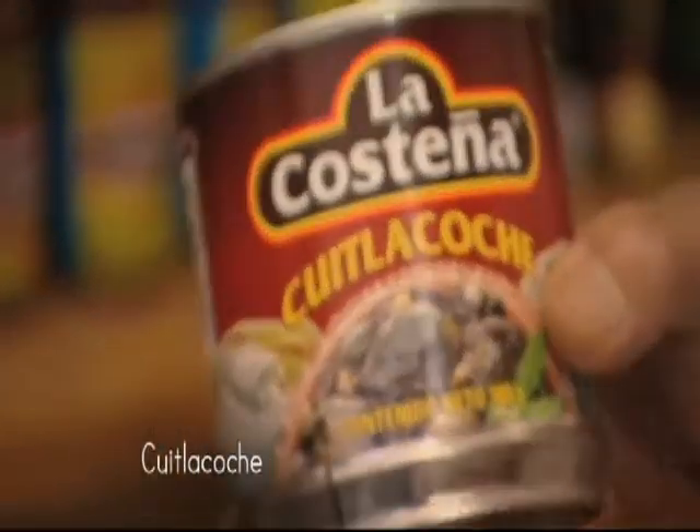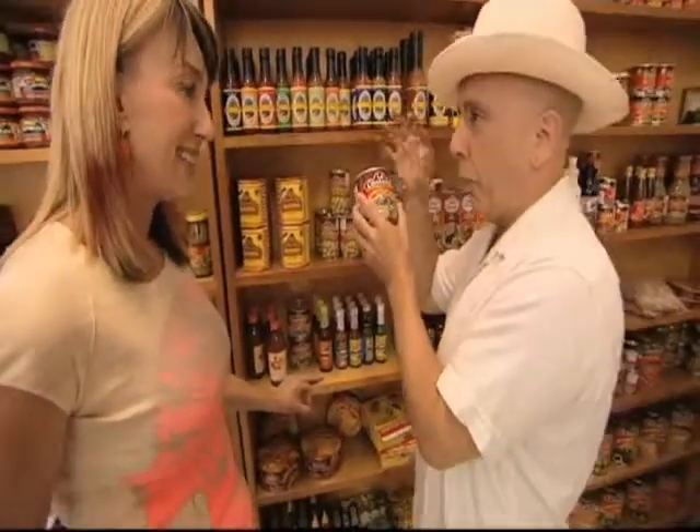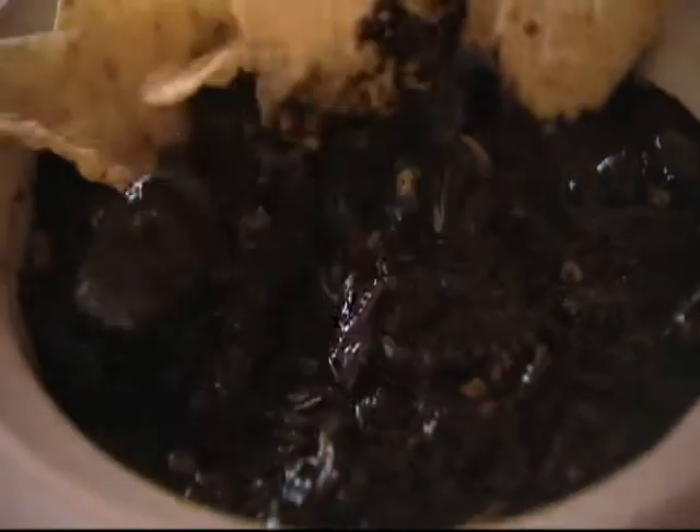Huilacoche is a type of fungus that attacks corn. It starts growing out of the side in this sort of black form. It looks weird, but it tastes great. It has a very unique flavor — very delicious.